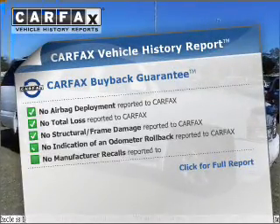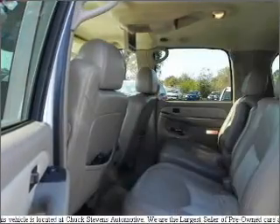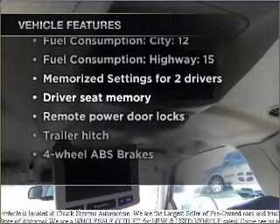The completed Carfax Vehicle History Report allows you to purchase with confidence and the knowledge that your buy was a smart choice. And with these notable features, you won't want to miss out on the opportunity to own this amazing ride.